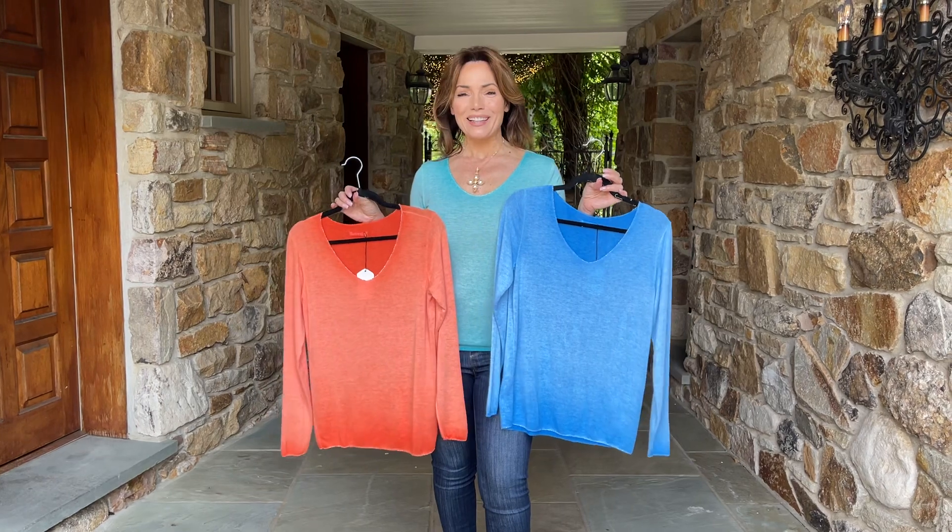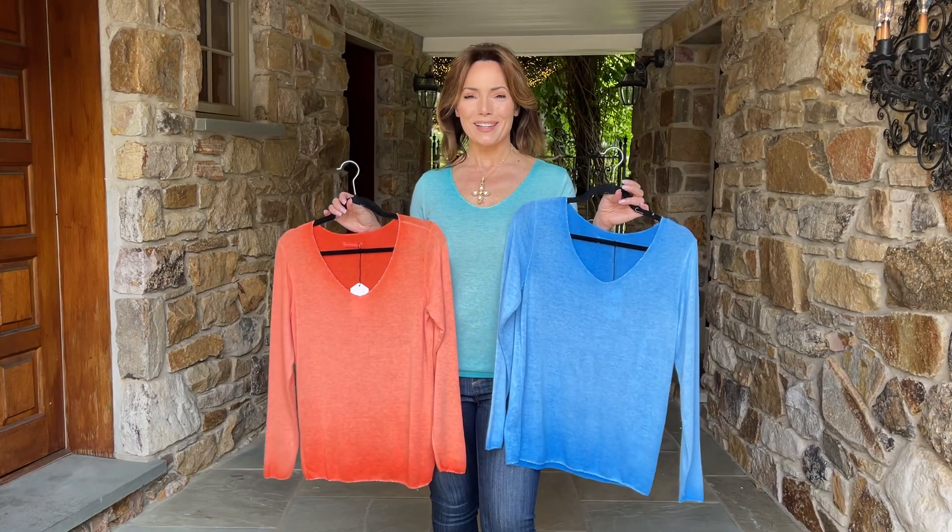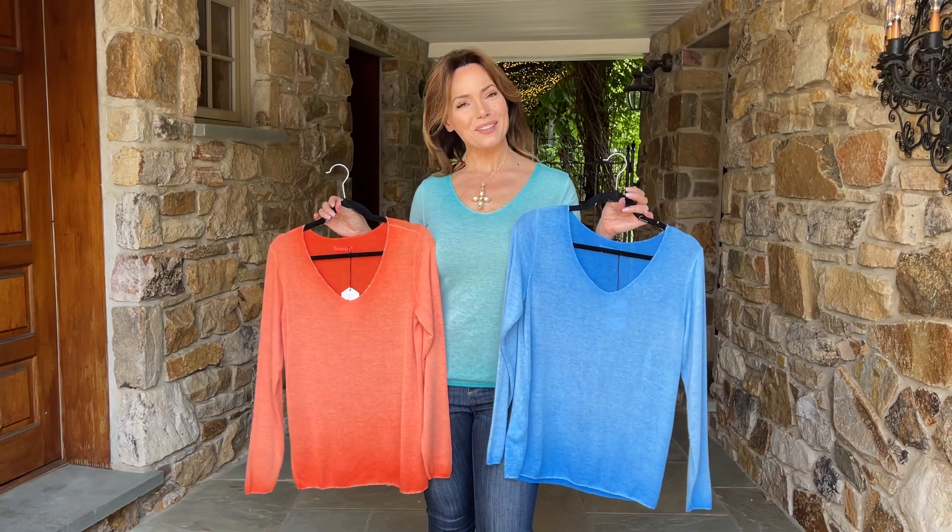These are made in Italy. The colors are gorgeous and I cannot wait for you to get them.